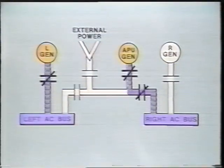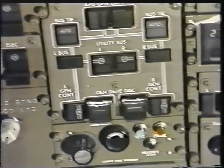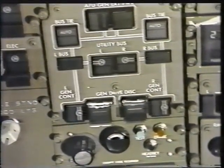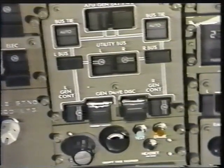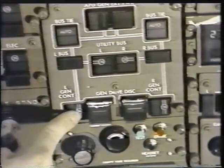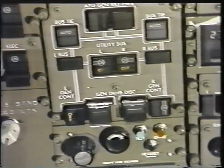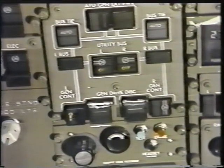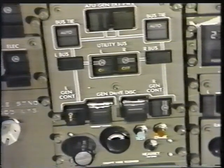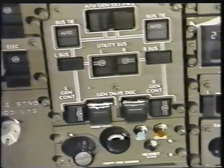The APU can power either bus in the event of a failed engine-driven generator. System automation has simplified panel arrangement and operation. Generator controls are normally left in the auto position for automatic control. Depressing and releasing the alternate action switch manually overrides the automatic system and opens the generator breaker; the amber off-light will illuminate. Depressing and latching the switch again returns the system to automatic mode.